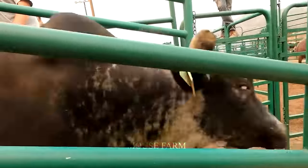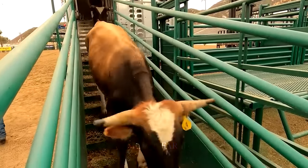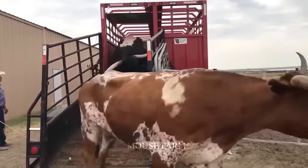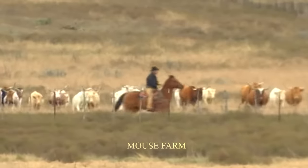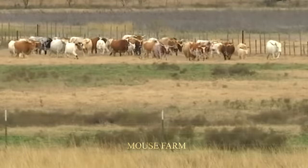More than 60% of these cattle are raised in the western regions of Uganda. We say goodbye to the plains of Africa now and are going to several states in the United States to see how farmers here raise tens of thousands of Texas Longhorn cows.